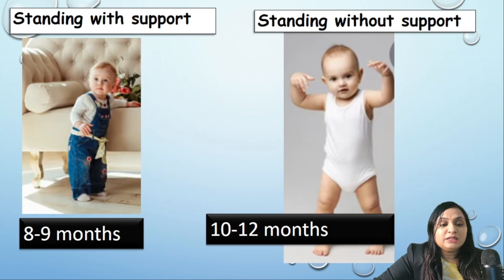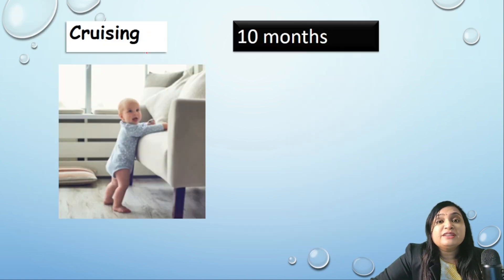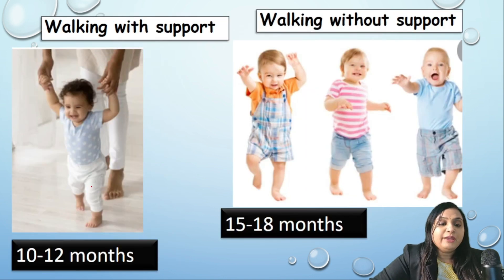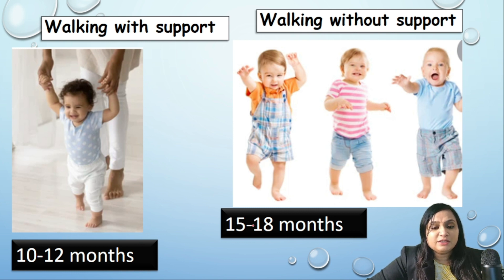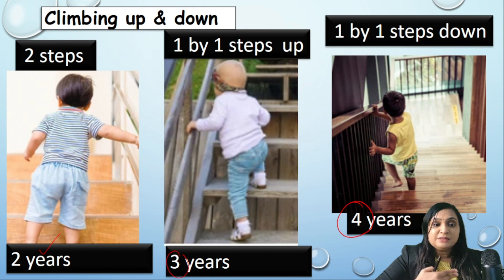Standing with support is achieved at nine months, while standing without support is achieved at twelve months. When the child starts walking with support using furniture, this is called cruising — a very important milestone. Running develops between eighteen months and two years. Walking with support is around ten to twelve months, and walking without support is at fifteen to eighteen months.